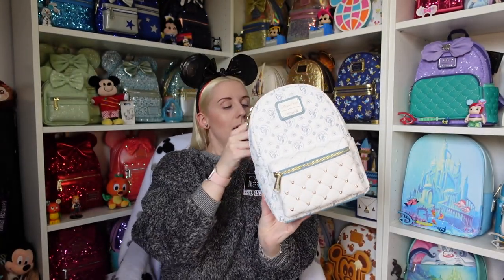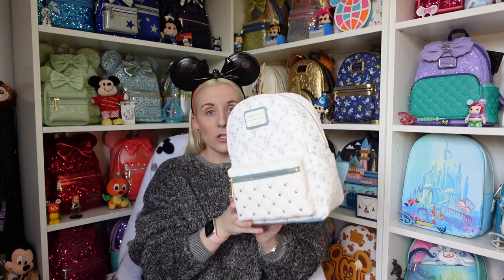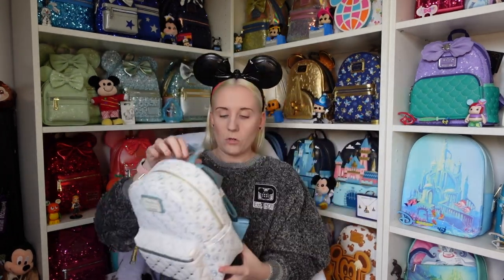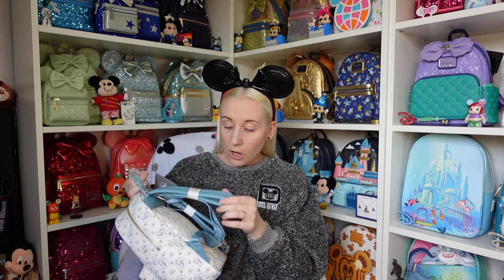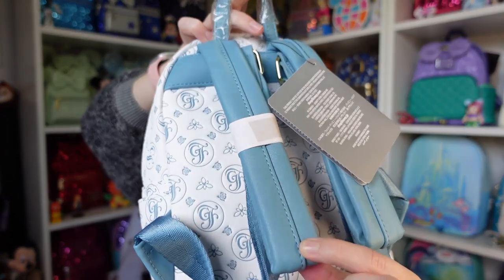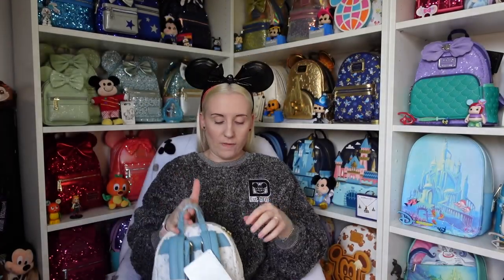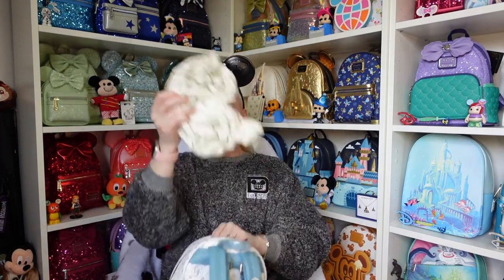There isn't a price tag, but I'd guess around 70 to 75 pounds. I really like this one — that blue is like a slightly dark baby blue, and it actually has an ever-so-slight shimmer to it, so it's not just a flat matte colour. There's also a tiny shimmer throughout, with gold accents on the zips.